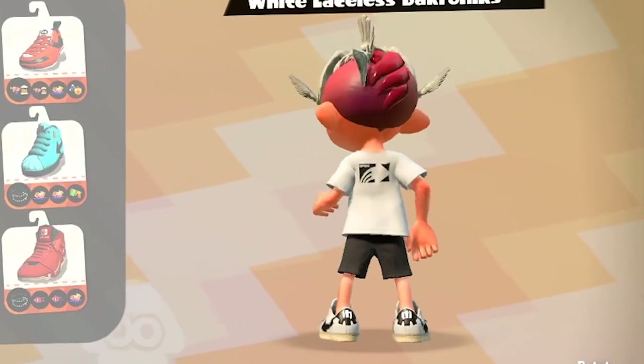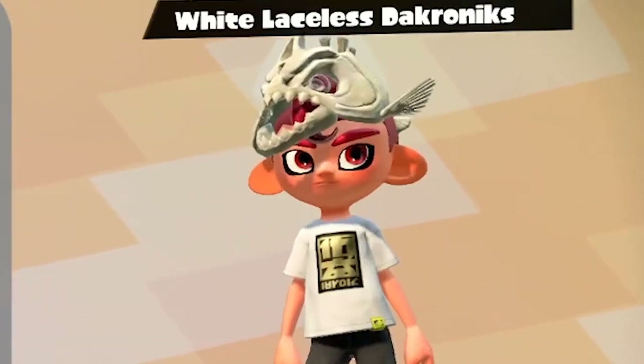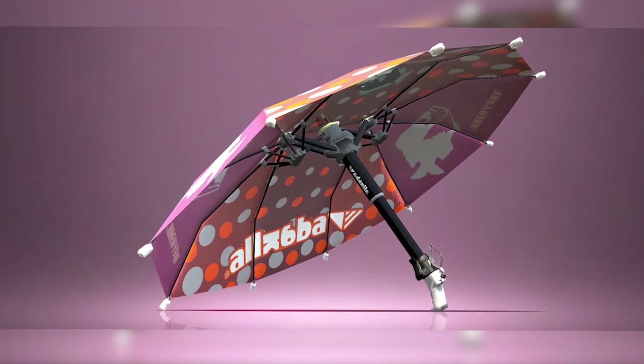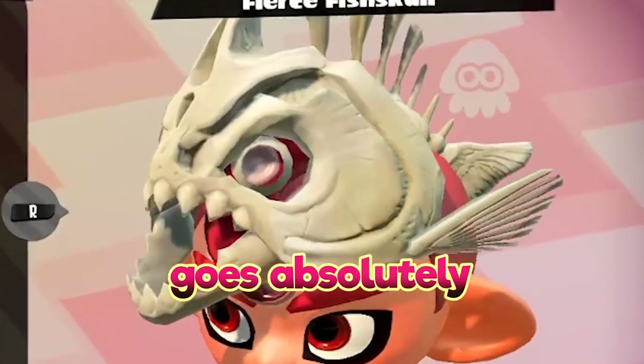This is the set right here. The shirt and shoes are just a basic matching pair — the black on the back and the gold on the front just go together, it looks really nice. But the main thing is the fish skull. The Sorella Brella is basically a fish Brella; when you open the shield, it has fish on it, so I thought the fish skull was absolutely perfect with it.